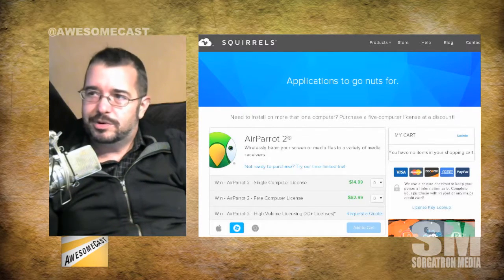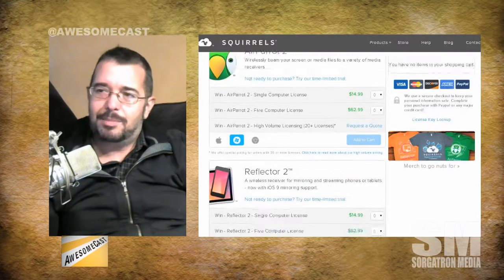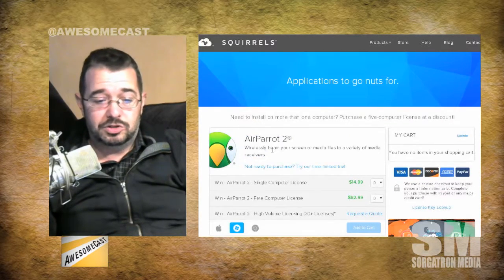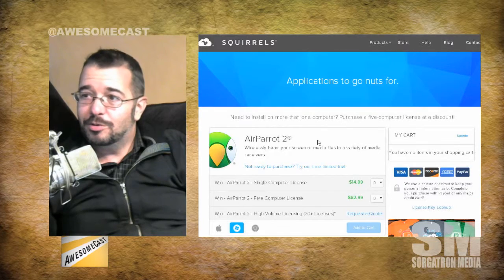Air Parrot gets pretty granular with how you're presenting. You can present a single app or your entire screen, and you can stream just the audio or just the video — not both — which lets you break those apart. It's really nice for giving presentations.